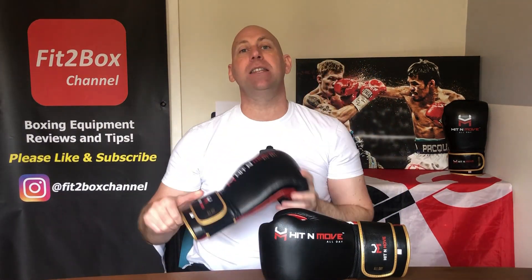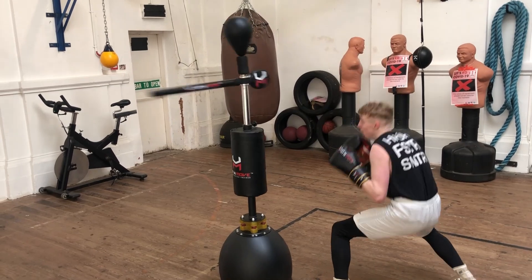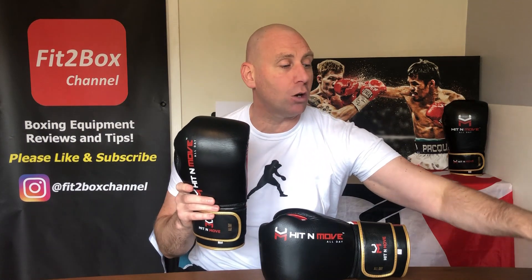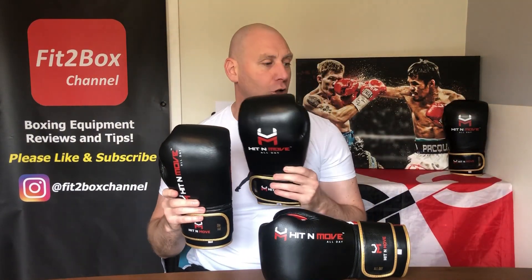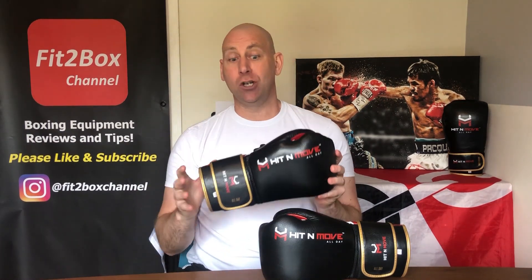Hit&Move have also brought out a punch device that I'm currently testing — it's a spinning bar with a head target and a body target. I'll be bringing that review very soon. They've brought out some gloves: not only boxing gloves but also Muay Thai gloves, which I'll touch on at the end. These are not cheap gloves that just go with the punch device — they've been worked on totally separately. That is not the case.